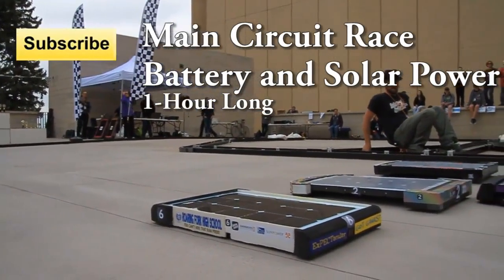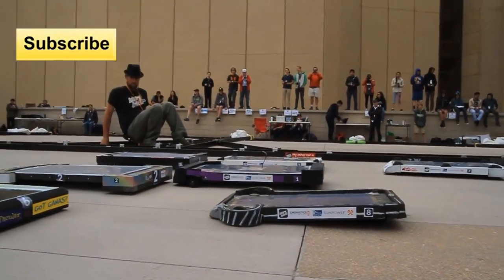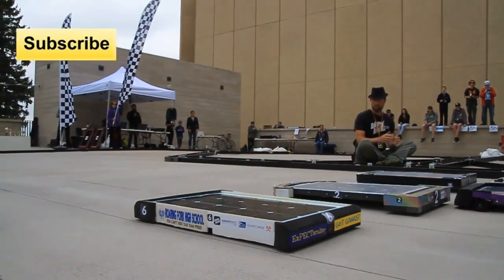Ten, nine, eight, seven, six, five, four, three, two, one — go!